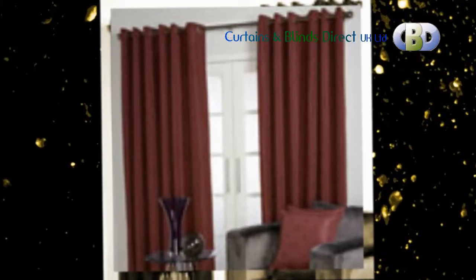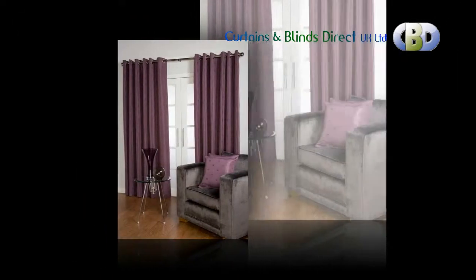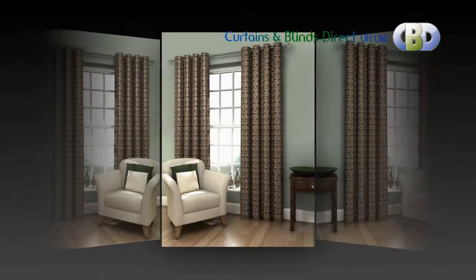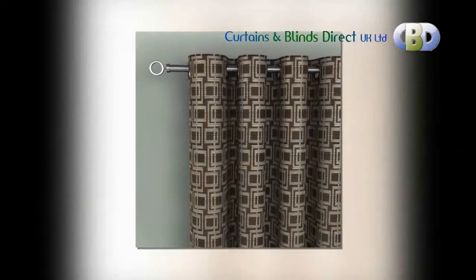Come to Curtains and Blinds Direct UK Limited to transform a simple window into a stylish focal point with our modern and ready made eyelet curtains. You can buy direct from our store if you are in London and its suburbs, or from our 24-hour online shop at leadinginteriors.com, whichever is your preference.